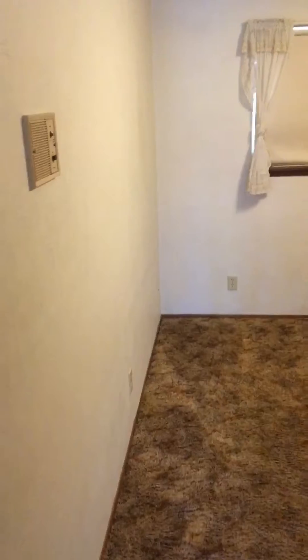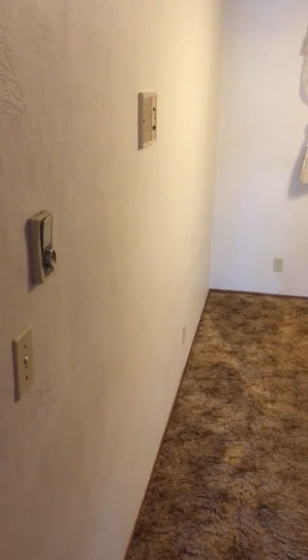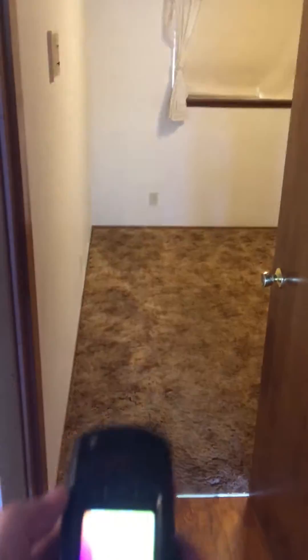We know since we've inspected a lot of older homes like this, what we do is crank up the thermostat and come back a little later with our infrared camera.